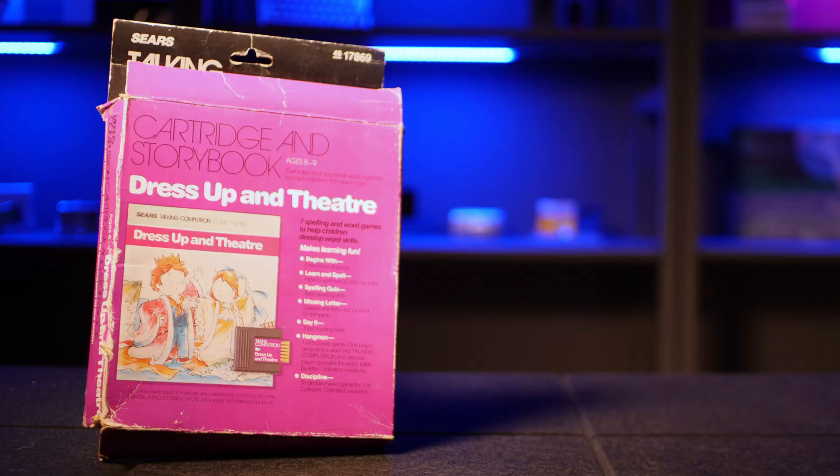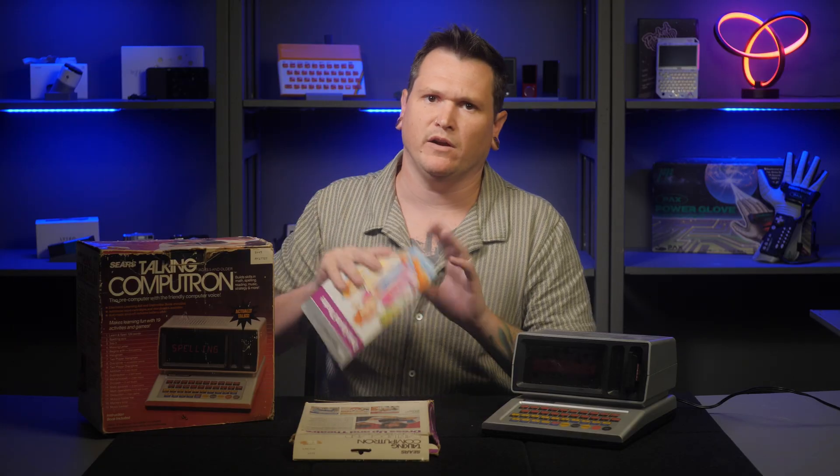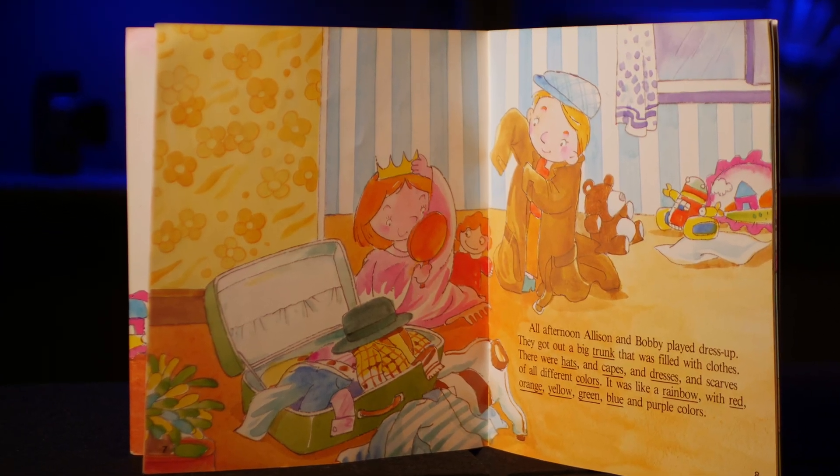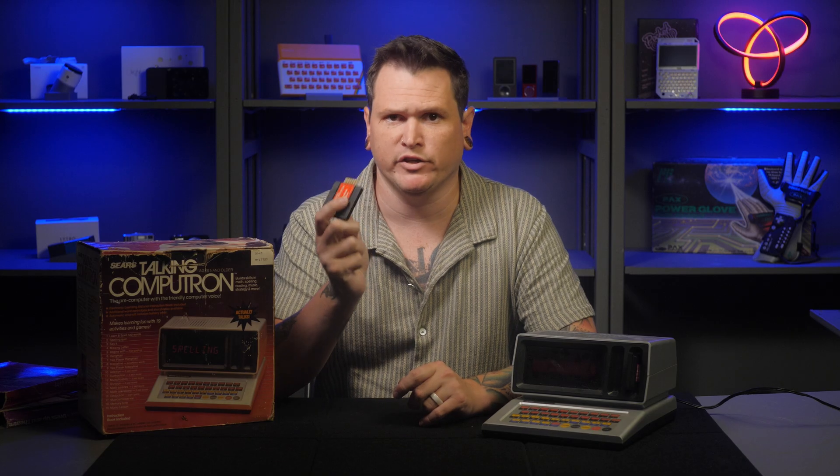If a kid got bored with the 122 built-in words, that's where the cartridges come in. Sears sold expansion cartridges that fit into a slot on the device, paired with printed storybooks to help kids learn new words in context. When inserted, the cartridge's words would be added to the dictionary and available in the various activities. The Let's Visit the Zoo cartridge, for instance, adds words like parrot and zebra. Each cartridge adds about 100 words and likely has a similar amount of storage to the Talking Computron itself.